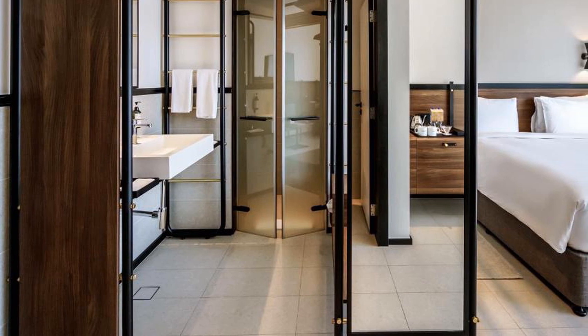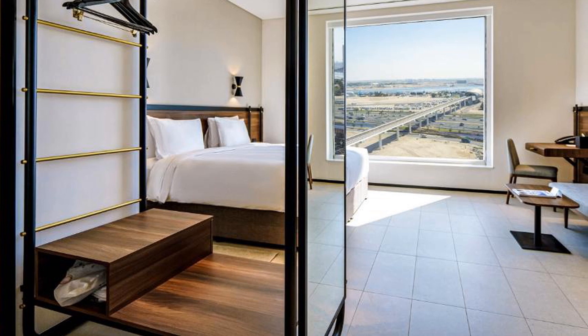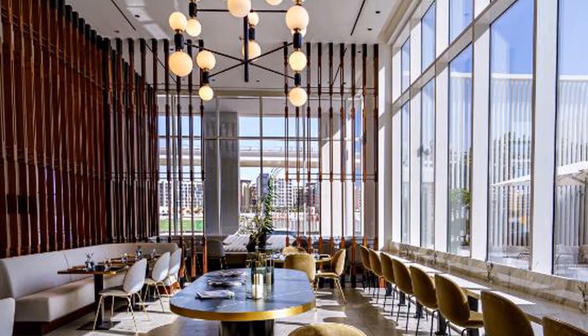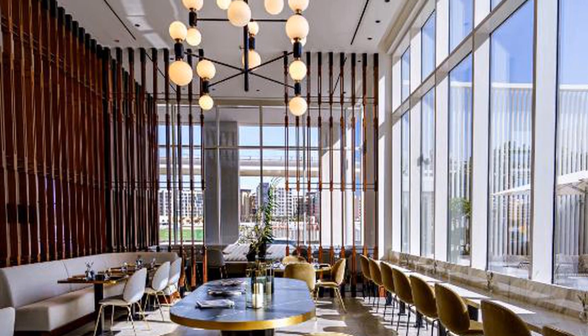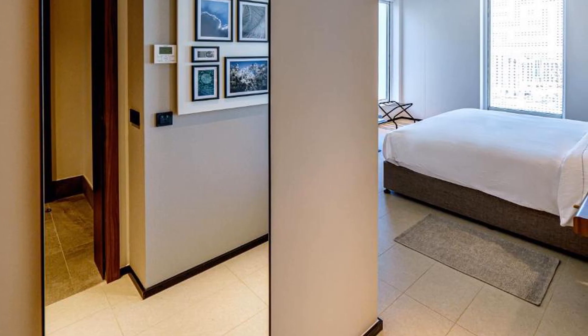It offers free high-speed Wi-Fi throughout the property. All guest rooms come with a 49-inch HDTV with Google Chromecast and high-speed Wi-Fi. Rooms come with a private bathroom with a walk-in high-pressure rain shower. All rooms include custom-built luxury beds.